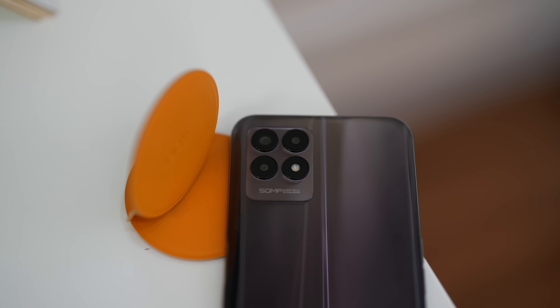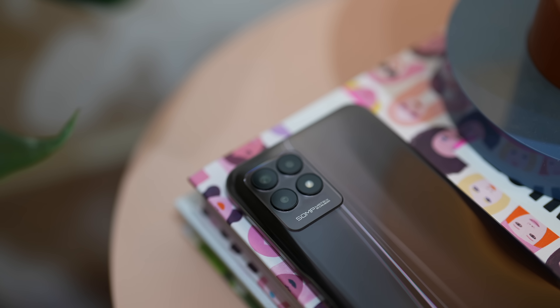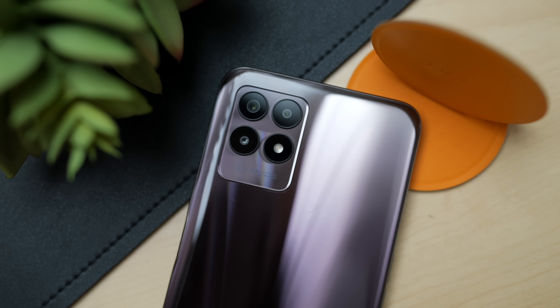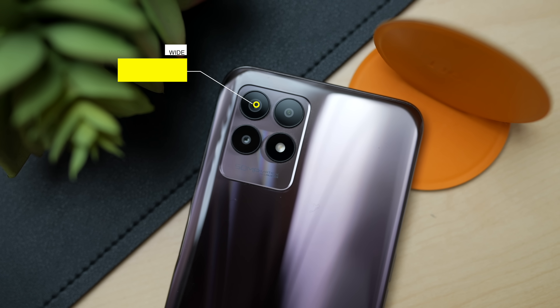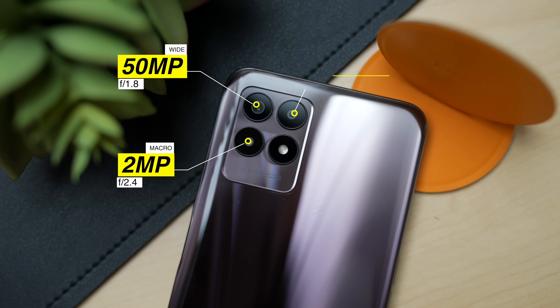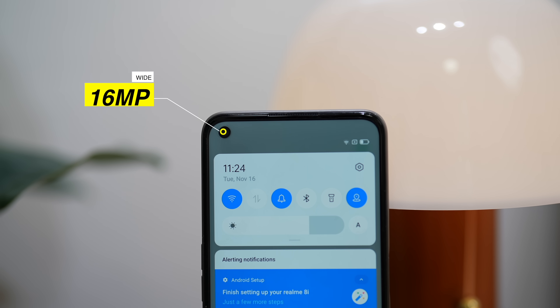For the cameras — this last quarter, 50MP seems to be the trend in budget devices. This is the third smartphone we've talked about on the channel with 50MP. Most smartphones are removing the ultrawide just to have higher megapixels. Let's see if it's actually worth it. The cameras are: a 50MP primary camera, a 2MP macro shooter, a 2MP monochrome depth sensor, and a 16MP front camera.